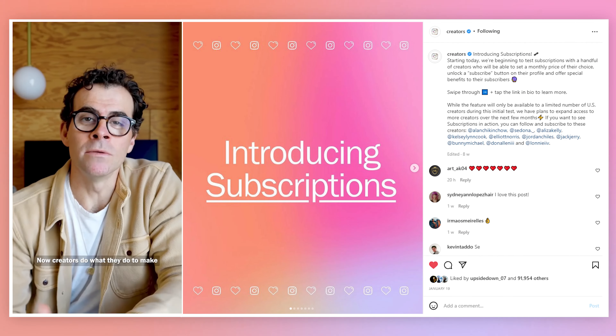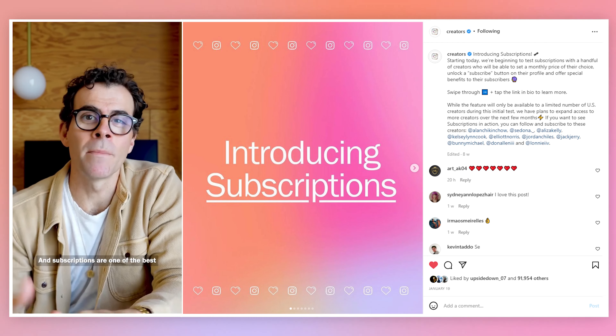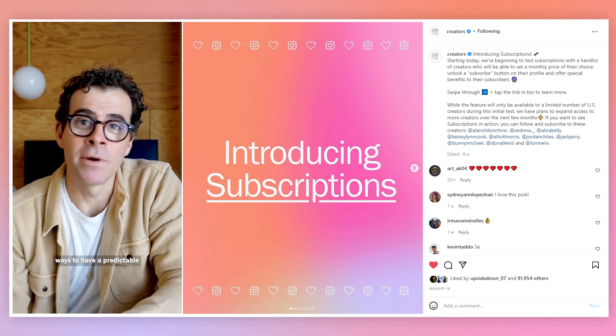This feature was first announced by Adam Mosseri, the CEO of Instagram. Here's what he had to say about it: 'Creators do what they do to make a living, and it's important that that is predictable, and subscriptions are one of the best ways to have a predictable income.'